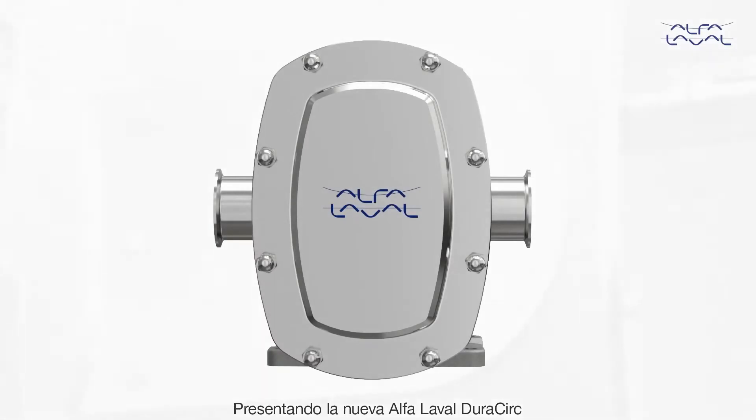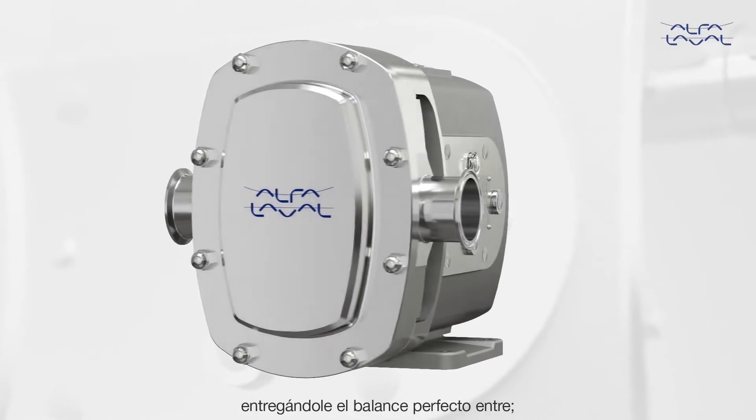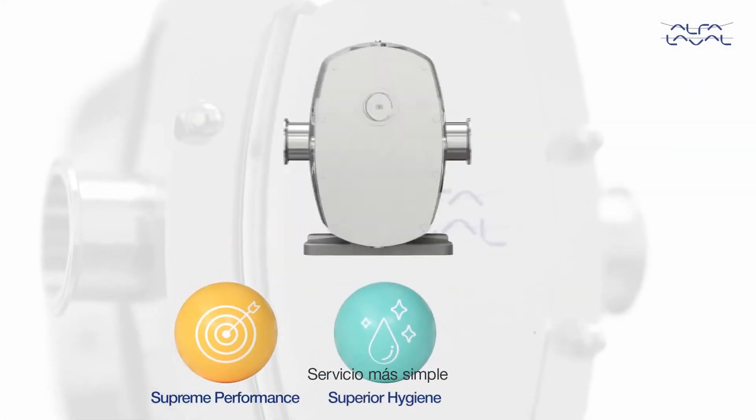Introducing the Alfa Laval DuraCirc, a revolutionary circumferential piston pump delivering the perfect balance of Supreme Performance, Superior Hygiene, and Simpler Service.